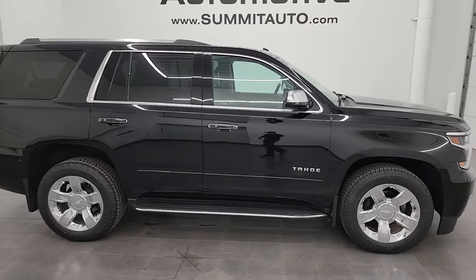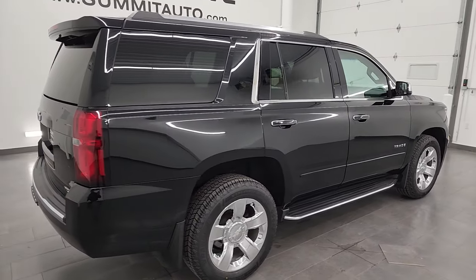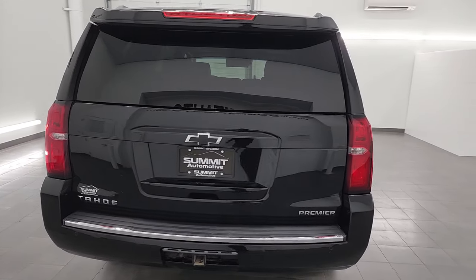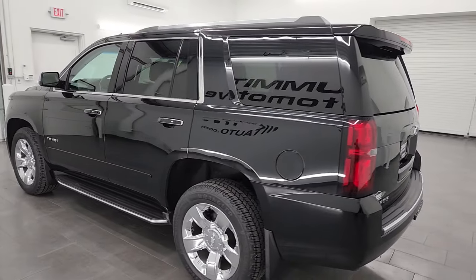This is Brett and this 2020 Chevrolet Tahoe Premier Package is stock number 24J63A. I am here at Summit Automotive in Fond du Lac, Wisconsin, your new and used SUV headquarters.